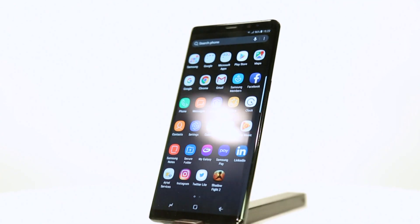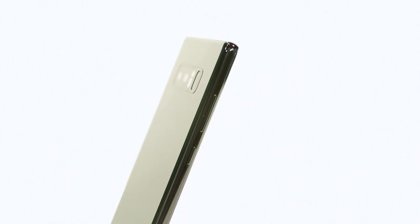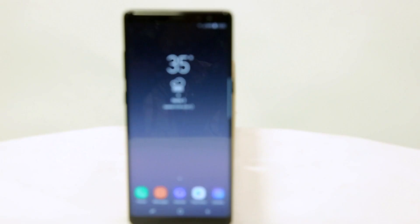Coming to the battery, with a capacity of 3300 mAh, it's actually a little smaller than the one in the S8 Plus. The battery will just about last you the day, so we recommend you make use of quick charging to be on the safer side.